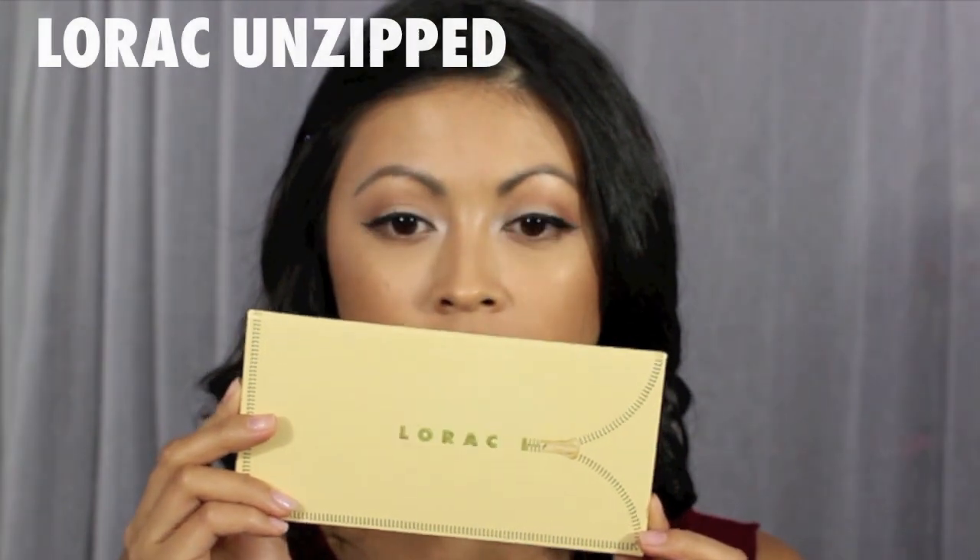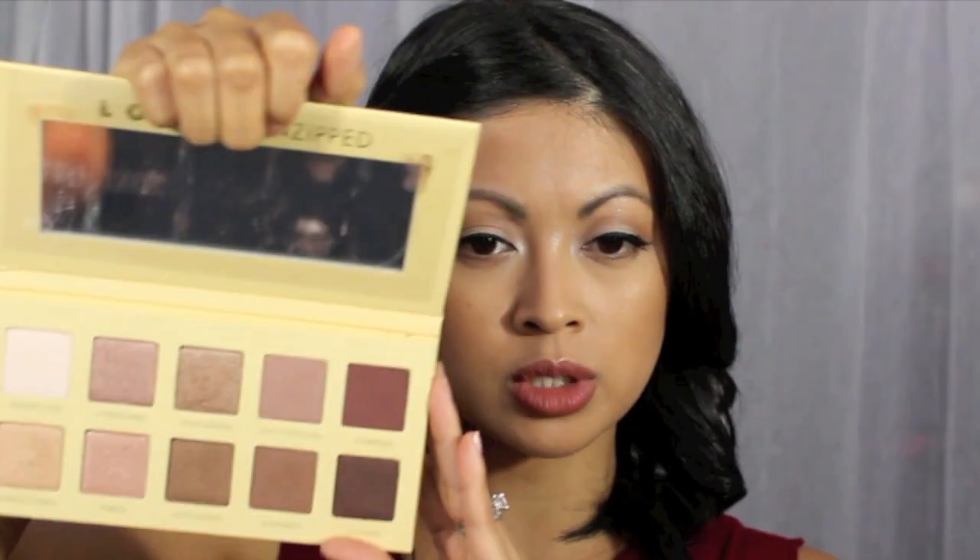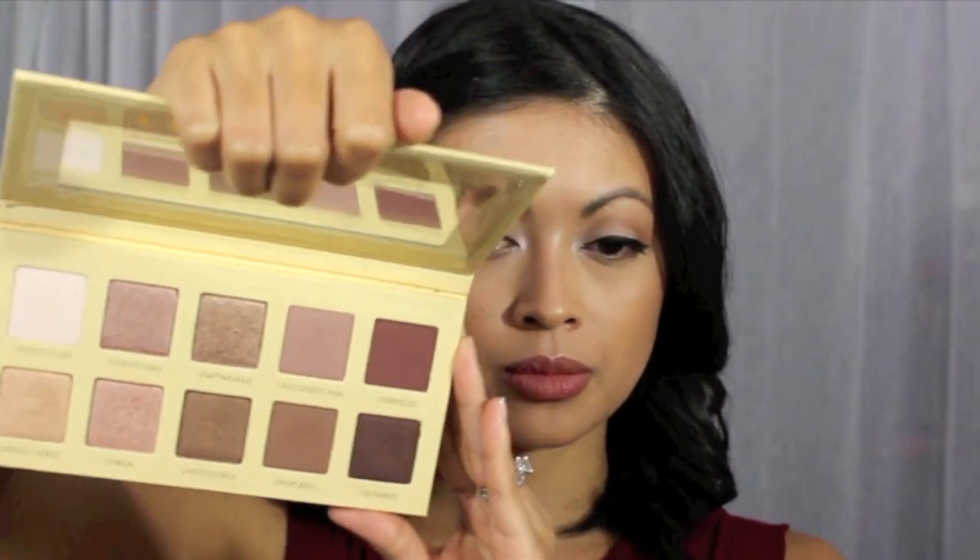I'm going to start you off with this Lorac palette. I thought this was the Lorac Gold when I went in — I was just like, oh ah! Then I came home and I realized it was this one. The colors are a little bit more rosy. It's the Lorac Unzipped, and I really love these colors. I guess this is my first makeup palette with more rosy neutrals.